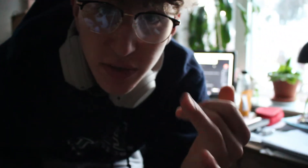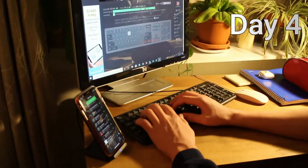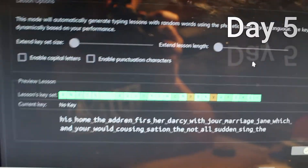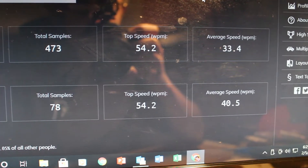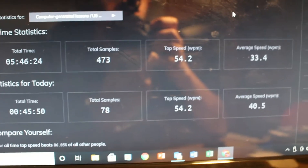All of that was for one letter — the letter W. I'm telling you, using your ring finger when typing is so different. It's day five and I just finished the entire alphabet. My average speed today is 40, up nine from my day one average speed. I'm feeling way faster.